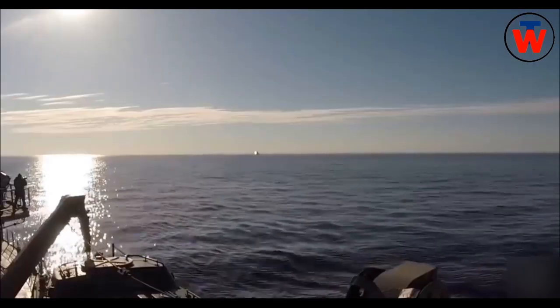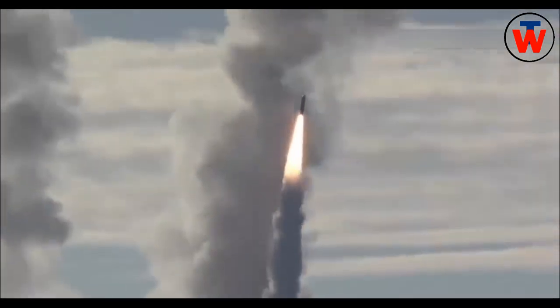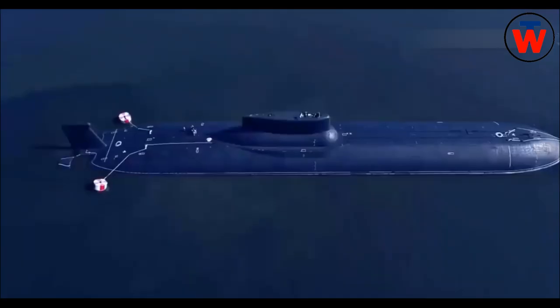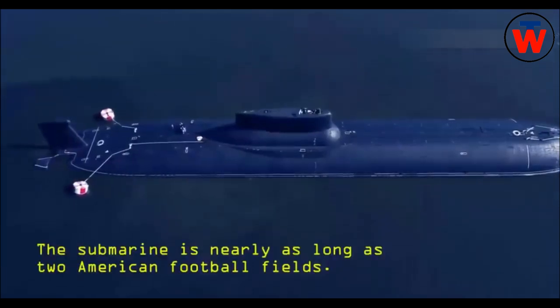The submarine's design includes features for traveling under ice and icebreaking. It has an advanced stern fin with horizontal hydroplane fitted after the screws. The nose horizontal hydroplanes are in the bow section and are retractable into the hull.